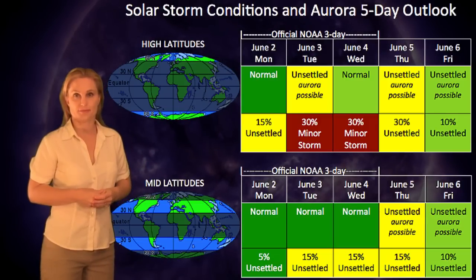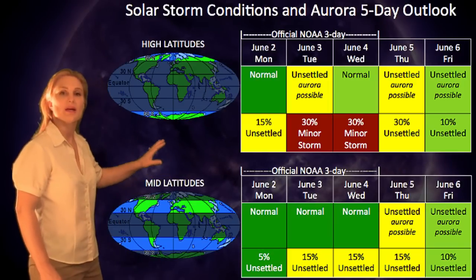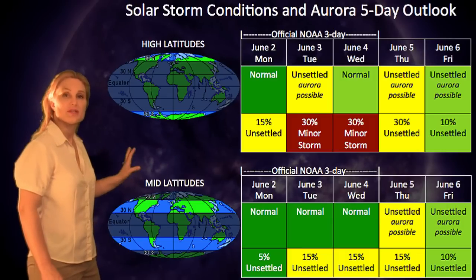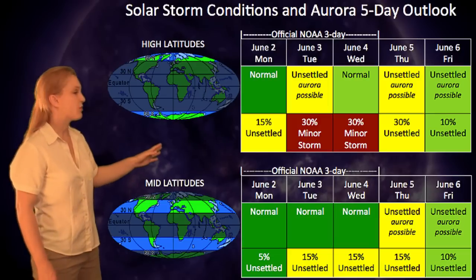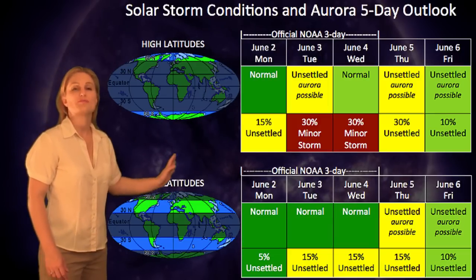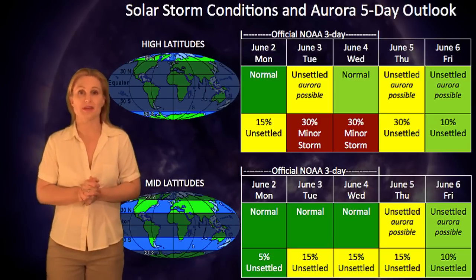Turning to mid-latitudes, you can see a similar effect but just not quite as dramatic. NOAA's official three-day forecast calls for a 15% chance of unsettled conditions through the 3rd and 4th, due to that high-speed stream moving through. I've extended the forecast to include the solar storms on the 5th again, which may bring unsettled conditions clear into the 6th by the time things begin to calm down.